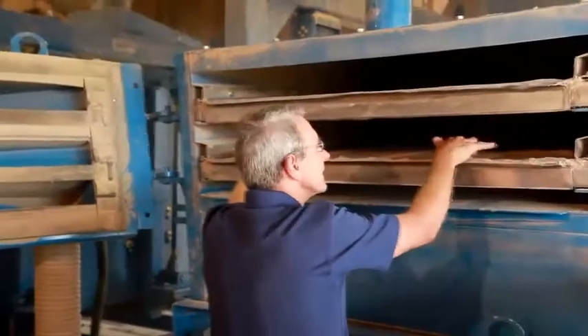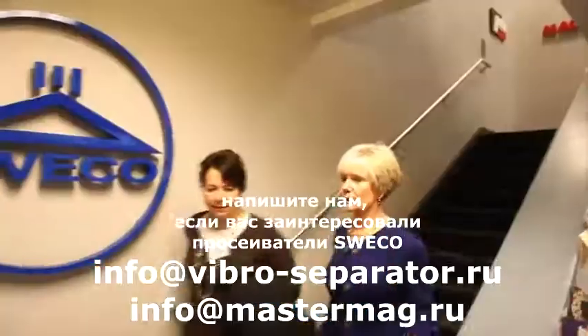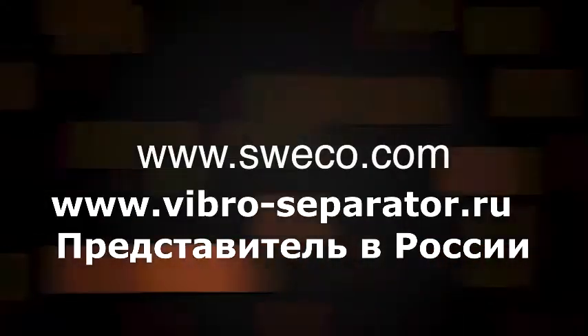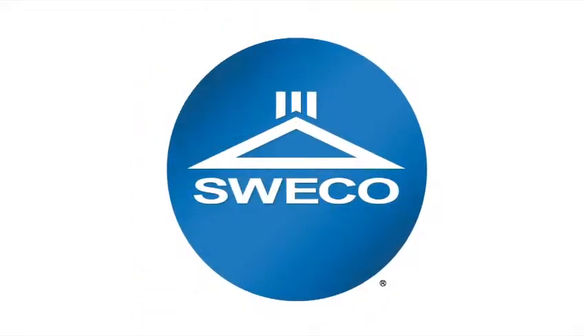To learn more about the gyratory sifter line or other technology solutions offered by Suiko, please contact Suiko or your local representative, or visit us on the web. Suiko — we put technology in motion.